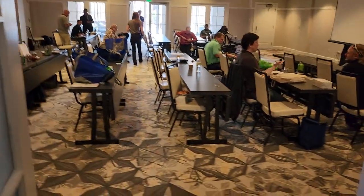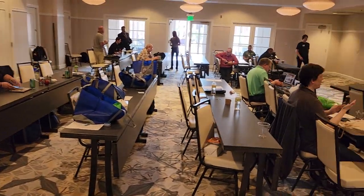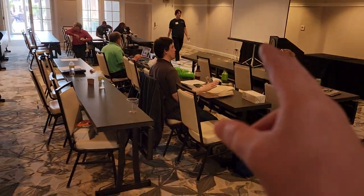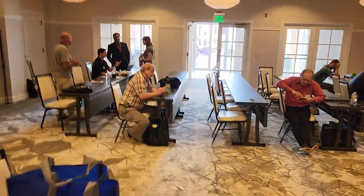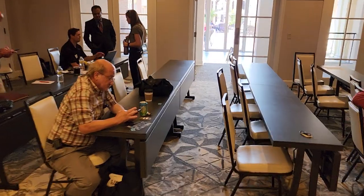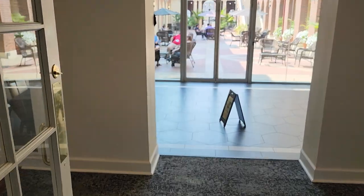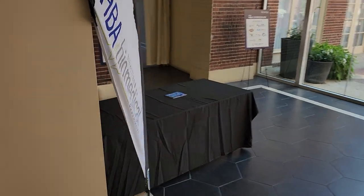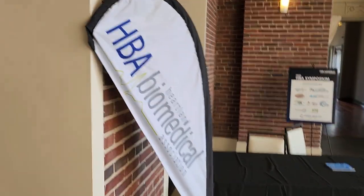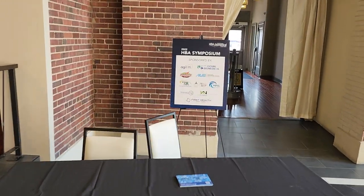This is the classroom — you can see this is where we gave the presentations, which was really nice. I like the acoustics in this room because it allows you to speak freely and it wasn't too much echo. And as we exit into the corridor, right here was the sign-in. HBA Symposium right there.